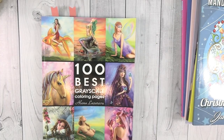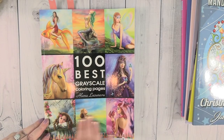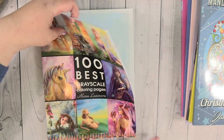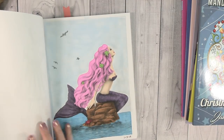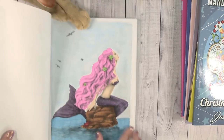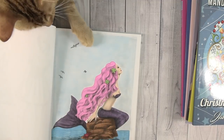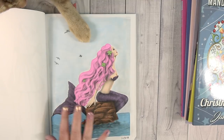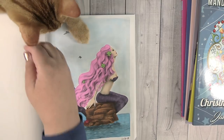Here is my next book. This is 100 Best Grayscale Coloring Pages by Alina Lazareva, and I love this book - it is so pretty, I even love the cover. Here is the first one: it is this really pretty mermaid. I did the mermaid and the water with alcohol markers, and then the background was actually done with pan pastels, which made it super quick to do and it was a lot of fun.